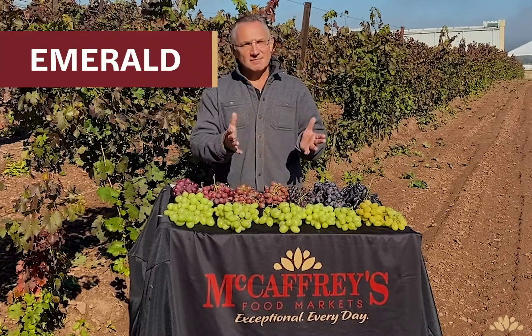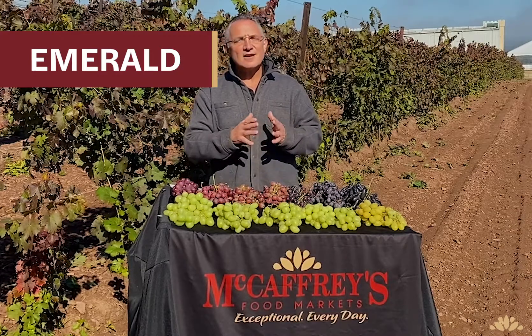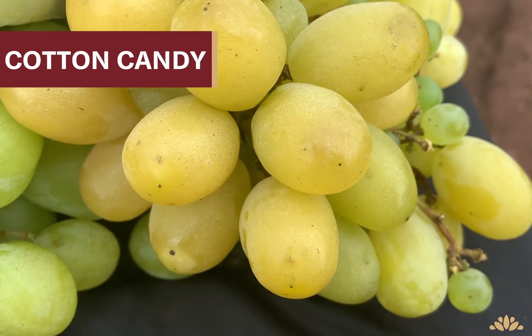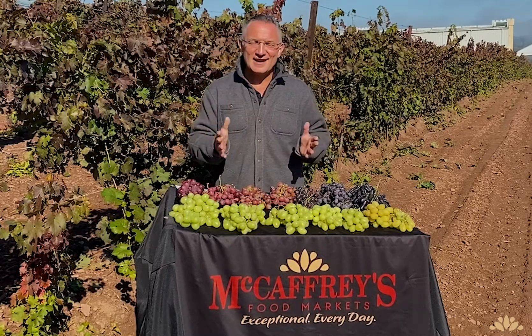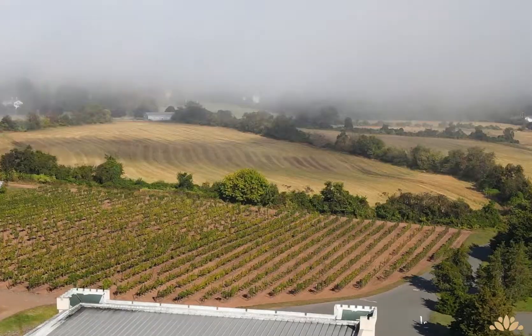The Emerald — the Jumbo Grape — super size, super crunchiness, and super sweet. And the ever-famous Cotton Candy — tastes like cotton candy, super, super sweet, great flavor, and great crunch. So as you can see, not all grapes are created equal.